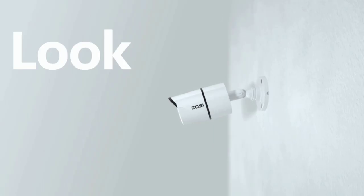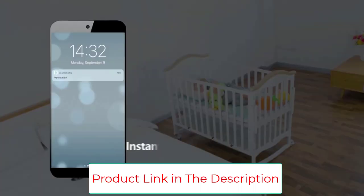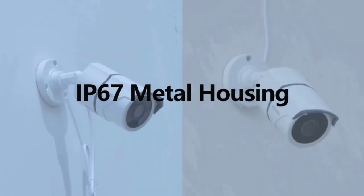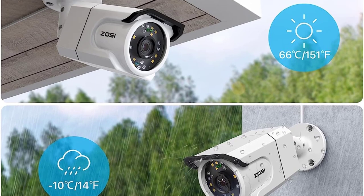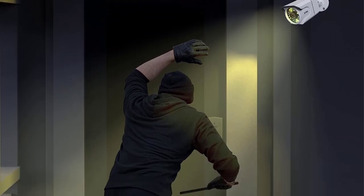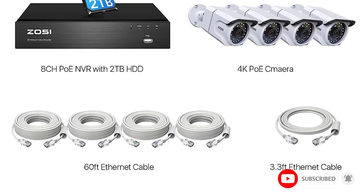Despite being highly affordable, you will find a total of 4 4K cameras in the box along with support for a total of 8 channels, which is great for future expansion. A great thing about these cameras is that all of them are IP67 water resistant for protection against the weather. Since you get night vision support for up to 200 feet of range, these cameras can also be used in the dark. You can record footage on either the included 2TB hard drive or get up to an 8TB one separately. Despite being an entry-level option, you get a 2-year warranty with this camera system as well.